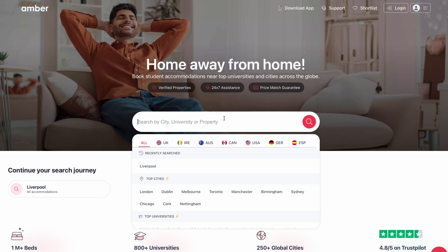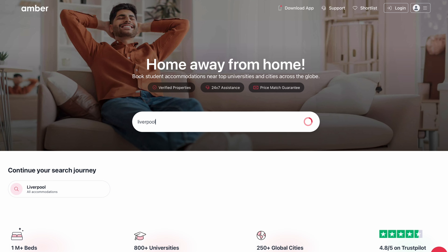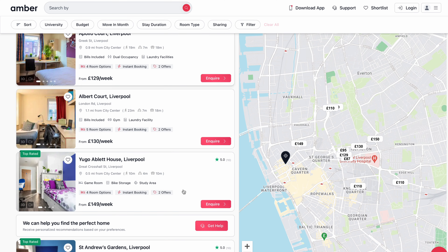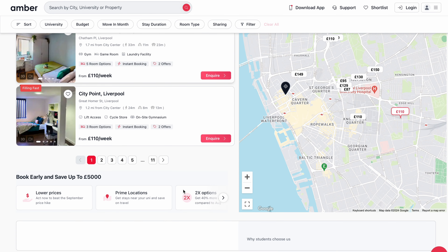Before starting, if you are coming to the UK and haven't booked your accommodation yet, the link is in the description box below for Amber Student. Just click there and you'll be redirected to their website. Once you fill in your contact details, their team will contact you within a few hours and help you find accommodation near the city or near the university, whichever city you are traveling to. You can also reach out on my Instagram — I usually reply in two to three days.